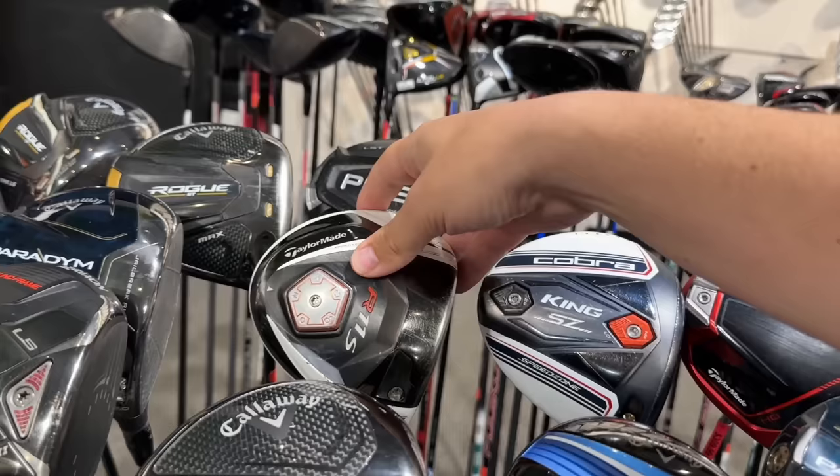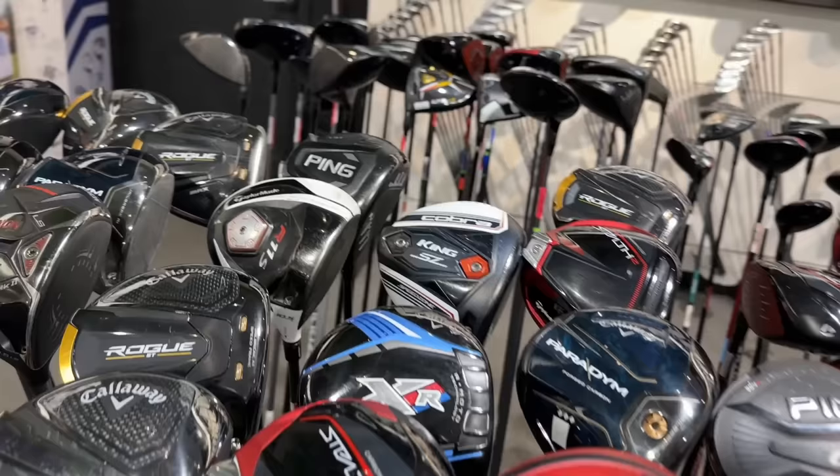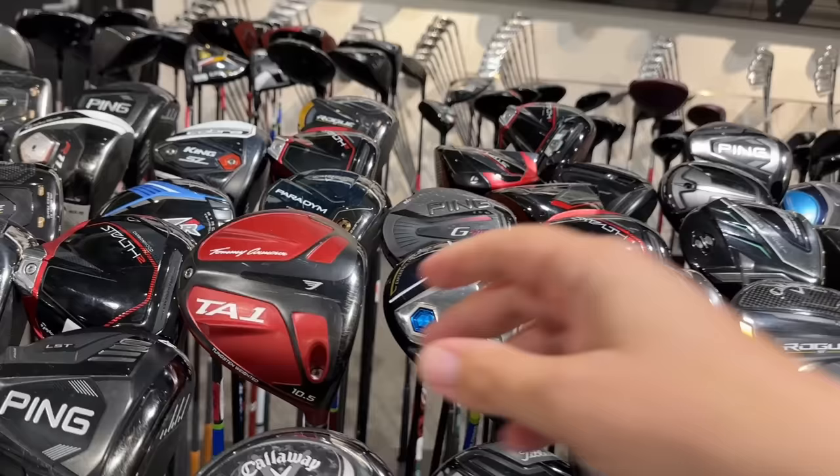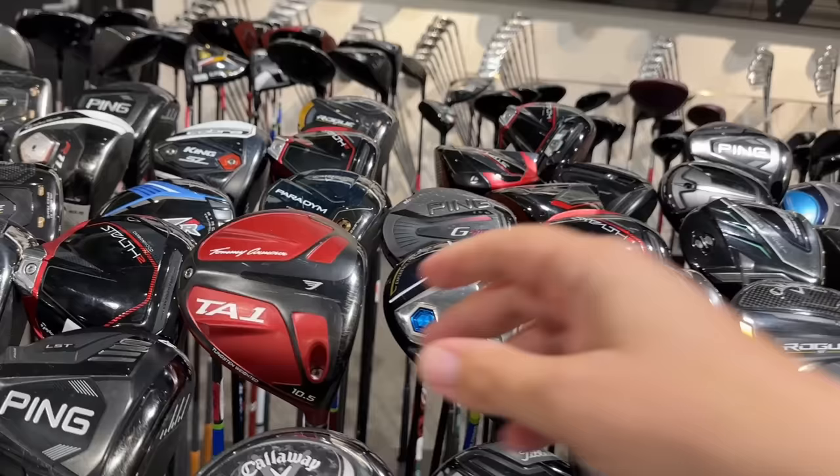Starting off with the drivers over here. We got an old school classic right here — the R11S going for $75. Actually it's in pretty good condition for an R11S, they're always completely messed up. Let's see if there's any of this year's drivers. We got the Paradigms from last year, G430 Max, G425, the TSIs, Reva — none of this year's stuff.